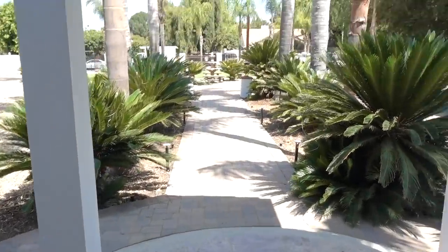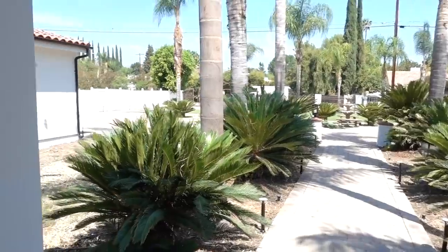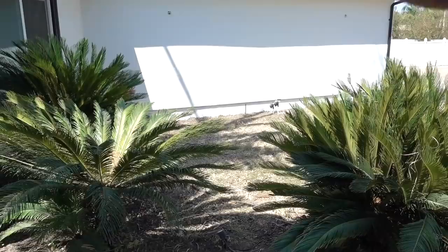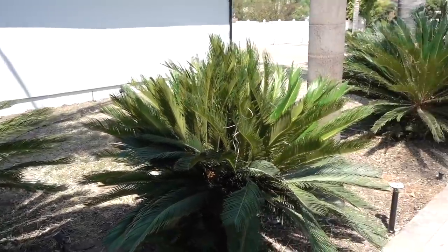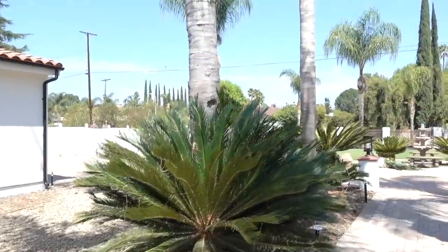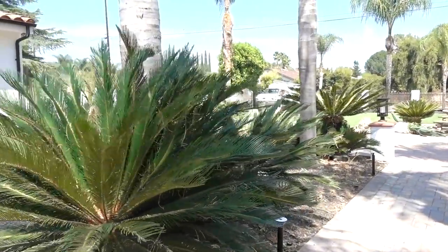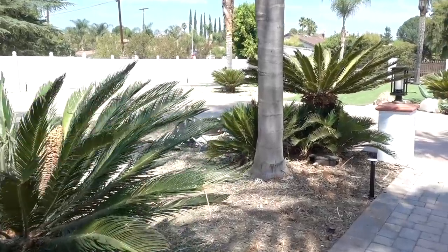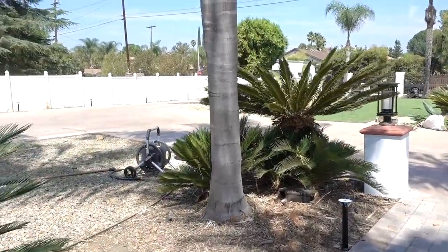The front is looking crazy different as well. We've taken out so many plants around here — this is going to be ready to lay the grass. And you can finally see the sagos and the palms all separated. Before, it was just overwhelmed with so many other plants, you couldn't really appreciate them.